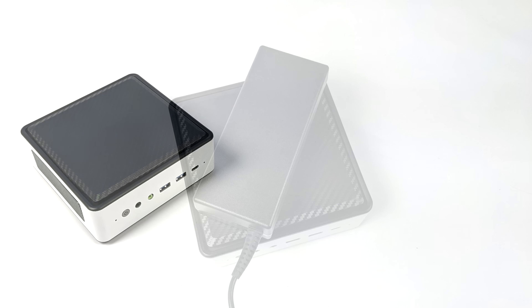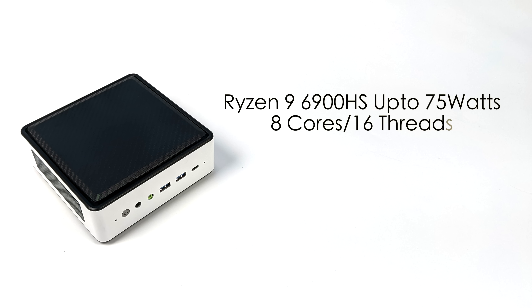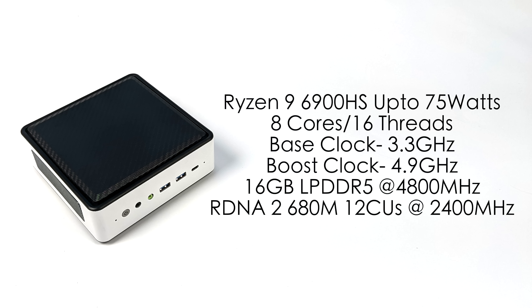When it comes to the specs, we've got that Ryzen 9 6900HS, up to 75 watts, 8 cores, 16 threads, base clock of 3.3 gigahertz, with a boost up to 4.9. This one is using LPDDR5 RAM running at 4800 megahertz, so it's non-user replaceable. But by the time these mini PCs release, there's a chance it could use SODIMM RAM and you can go up to 5500 megahertz. It is a bit expensive right now, and even LPDDR5 is really hard to get your hands on.